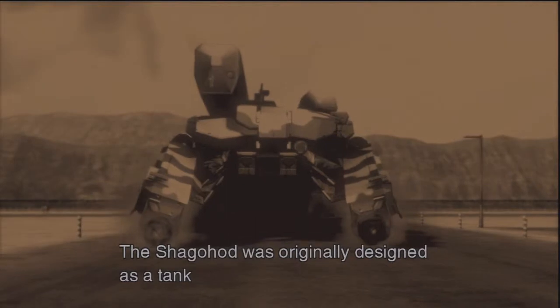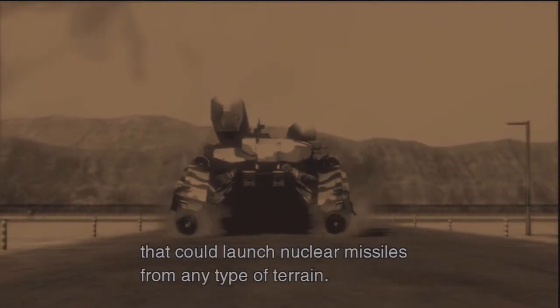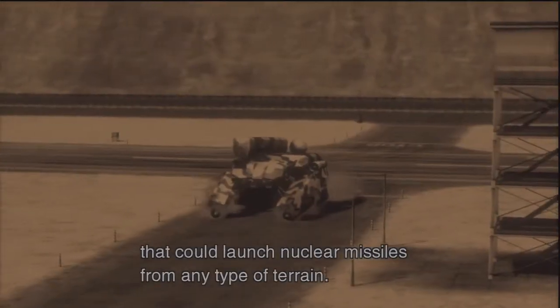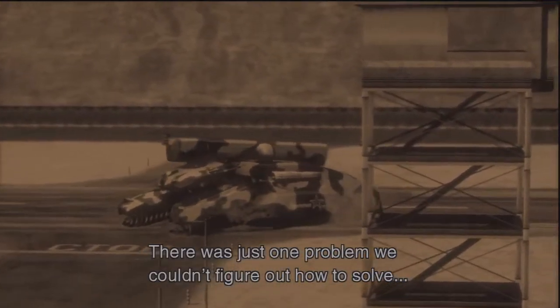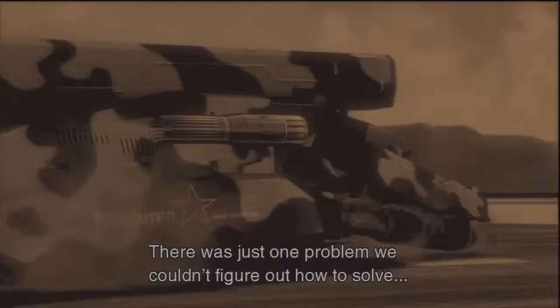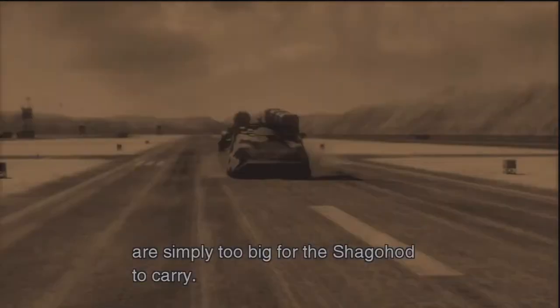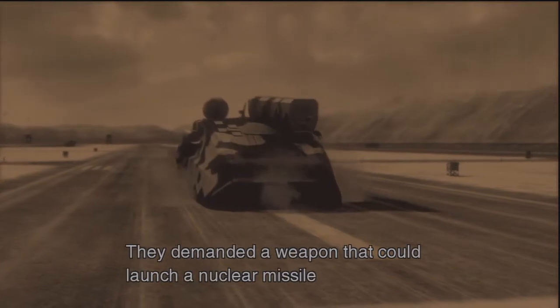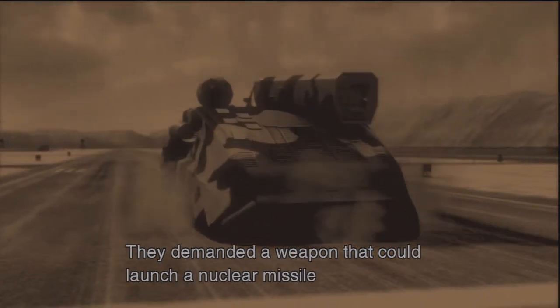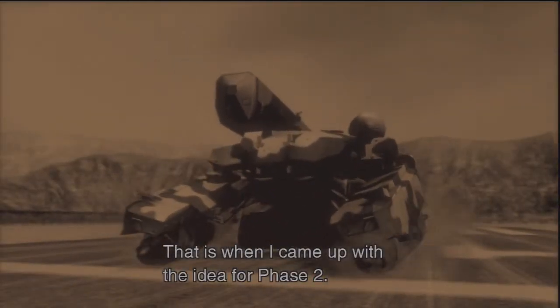The Shagohod was originally designed as a tank that could launch nuclear missiles from any type of terrain. There was just one problem we couldn't figure out how to solve. The ICBMs we have today are simply too big for the Shagohod to carry. But the military would not hear of it. They demanded a weapon that could launch a nuclear missile directly into the American homeland. That is when I came up with the idea for Phase 2.